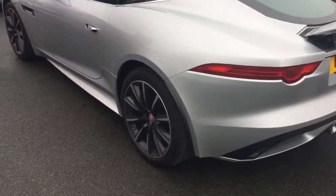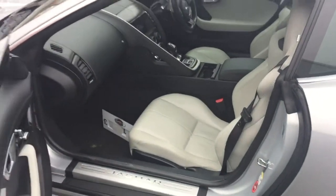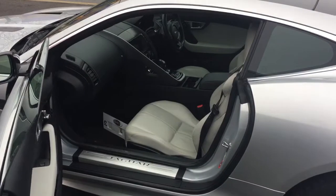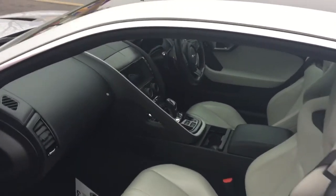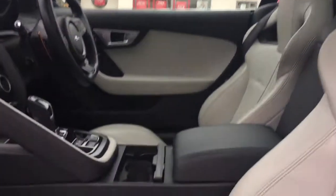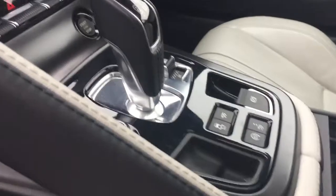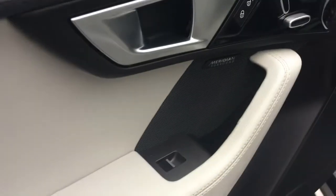You can see the back of it. I'll just take you inside the car now briefly, Gino. As you can see, it's beautiful on the inside. Just a few notable features: we've obviously got the panoramic roof, and then the switchable sports exhaust, the keyless start, and the Meridian surround system.